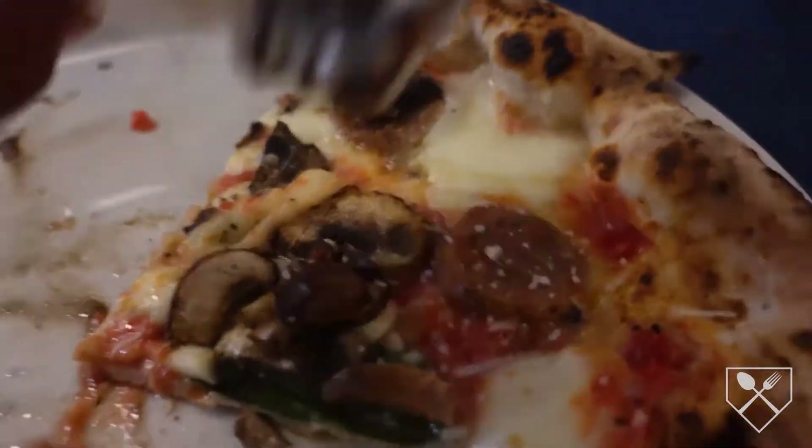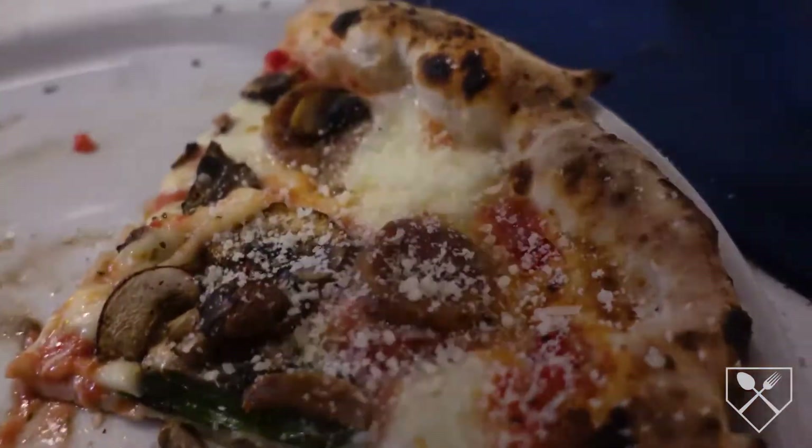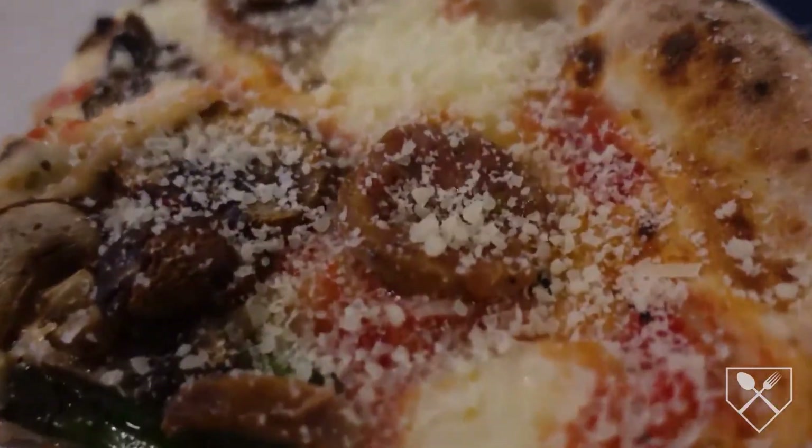This crust, man. Fold that slice — see that? This is so good. One of the best pizzas around. Legit Neapolitan.